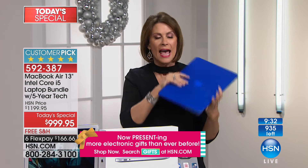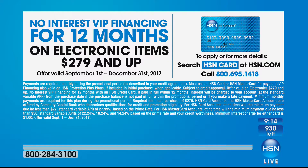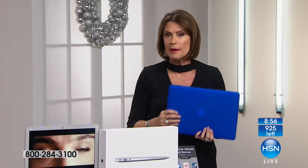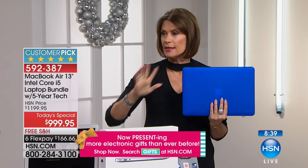HSN brings you something different from everyone else. If you want the HSN card, sign up now to finance for 12 months — $83.33 a month with zero interest. I now have 930 left. You get $20 off your next purchase when you sign up. There's simply no other experience like the MacBook Air, and you're getting the newest, latest, and greatest with five years of tech support included.